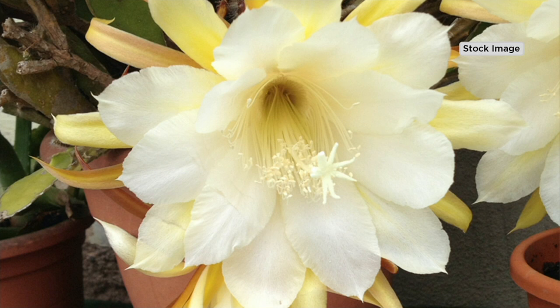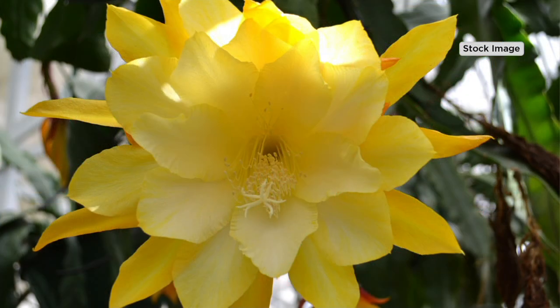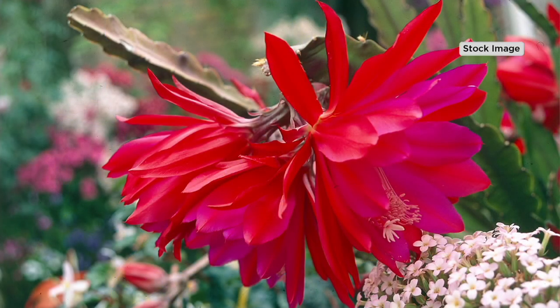It is a house plant, but not like house plants you're used to. It might look like a Christmas cactus, yet it is so much more. You're actually not getting one — you're getting two, and in those two plants you'll see four colors. $34.81, three easy payments of $11.60.